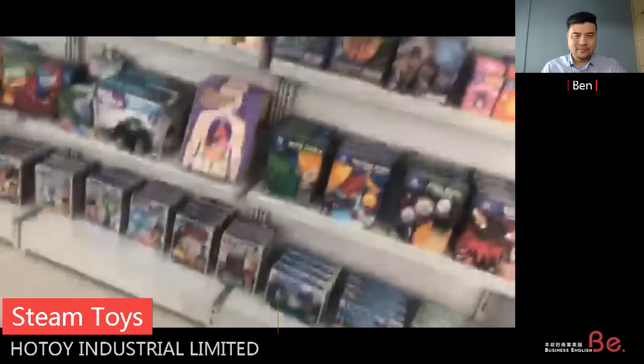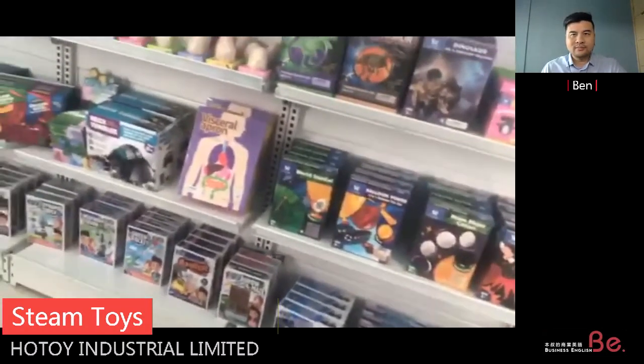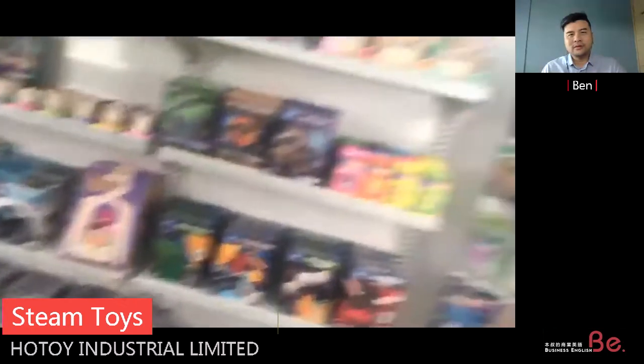Our company is a factory with 20 years of experience making STEM toys — what we call educational toys. We are suppliers to Disney, TJ Maxx, and Daiso. All our products are certified to EN71 and ASTM standards, and we also have factory audits and ISO certification.